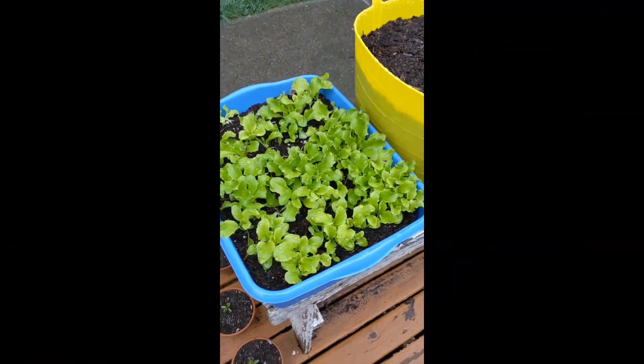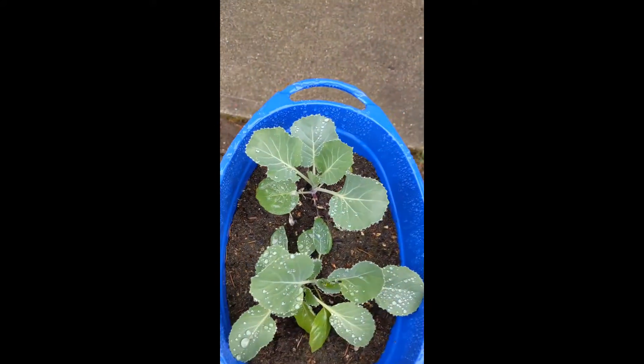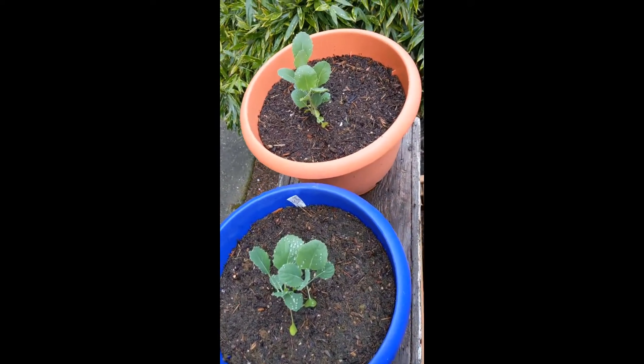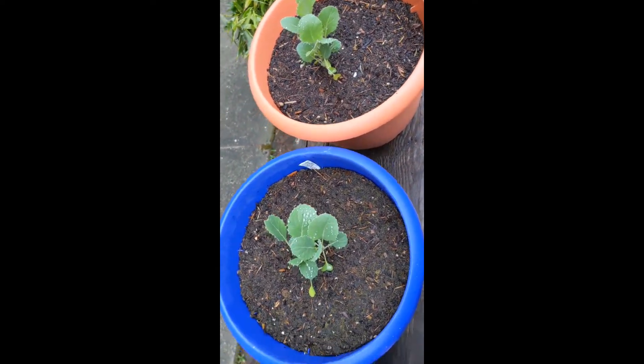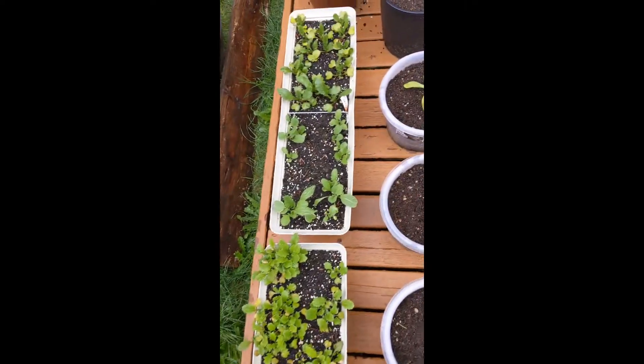Here is some lettuce. We've got some Brussels sprouts, more cabbage, and two more Brussels sprout plants — actually there's more than two. I'm going to have to thin those a little bit more, but I'm waiting to see which ones are healthiest. We have radishes and turnips.